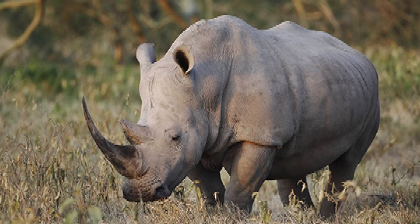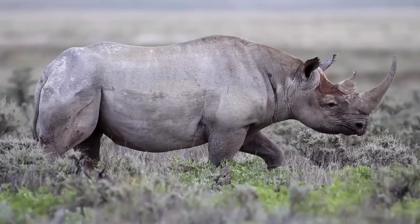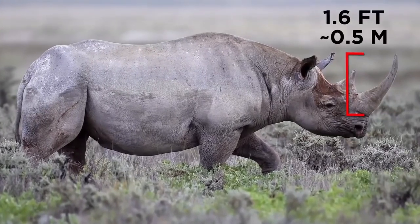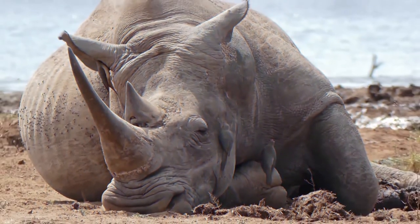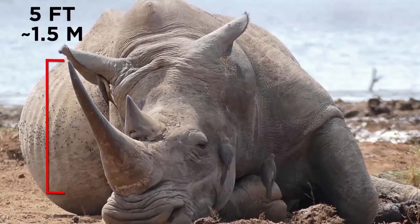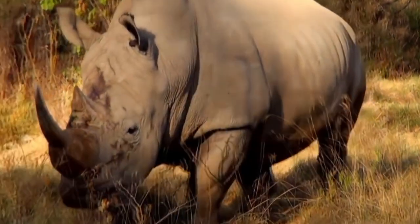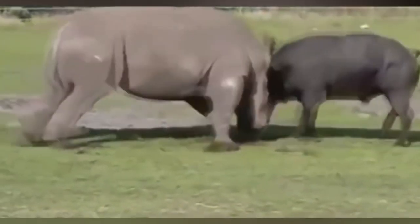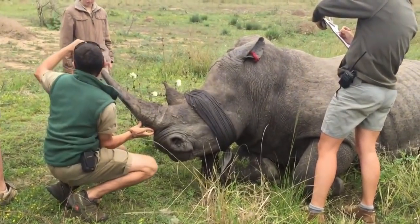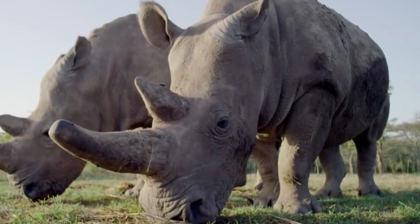Number 2: Southern White Rhinoceros. The southern white rhinoceros, Ceratotherium simum simum, is the largest rhinoceros species. It can weigh up to 3,000 pounds and stand up to six feet tall at the shoulder. It has two horns that can grow up to five feet long. Southern white rhinoceros horns are used for protection from predators and for digging for food. Southern white rhinos are social animals living in herds of up to 10 individuals and are herbivores eating grasses, leaves, and fruits.